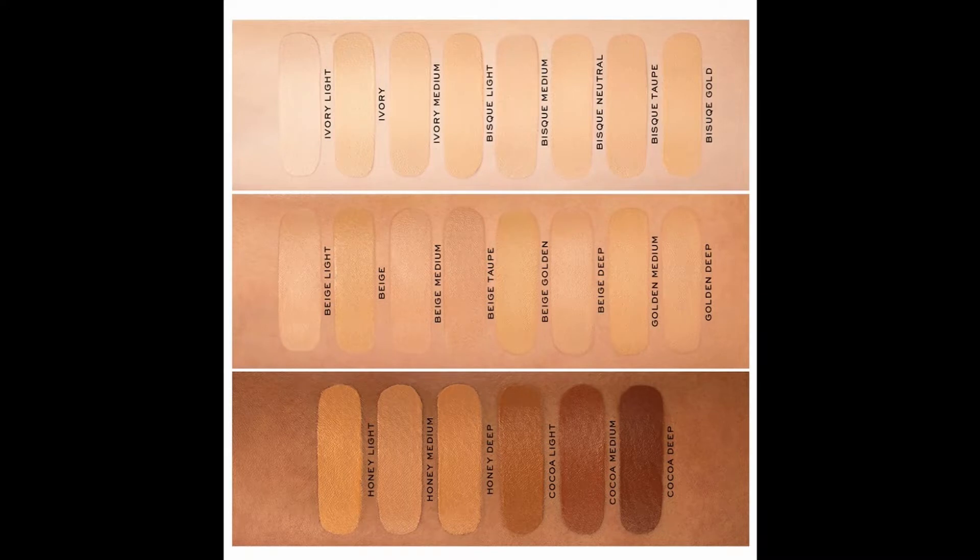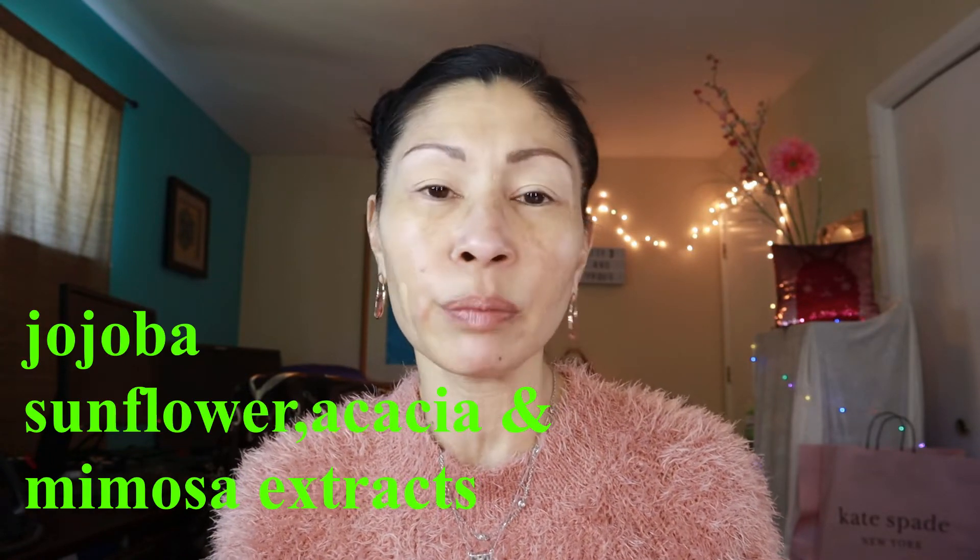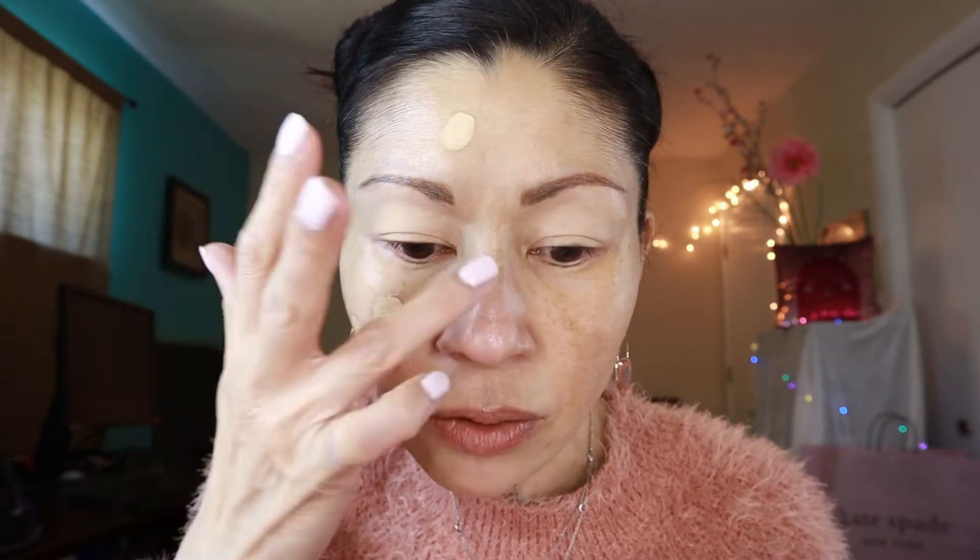The Marc Jacobs remarkable foundation features patented golden pigments wrapped in lecithin, an ingredient biochemically similar to skin, for immediate effortless blending and a smooth soft matte finish. The innovative dot applicator allows for buildable custom coverage — simply shake, dot, and blend. It also contains jojoba, sunflower, acai, and mimosa extracts to improve blendability. Now let's just go ahead with the foundation. It's really opaque and I'm blending with my kabuki brush.